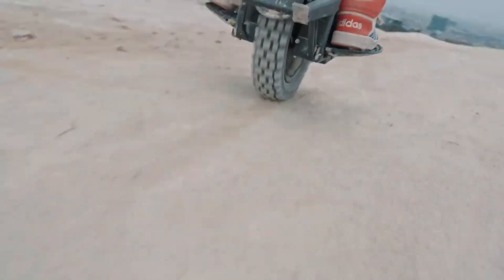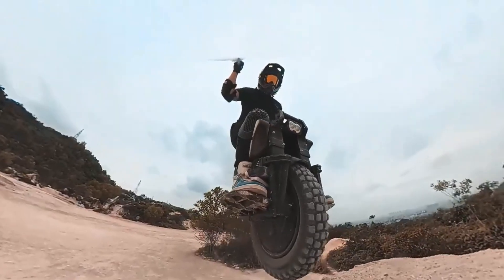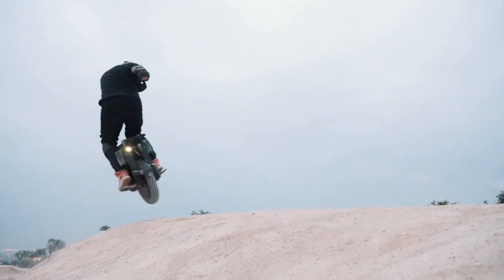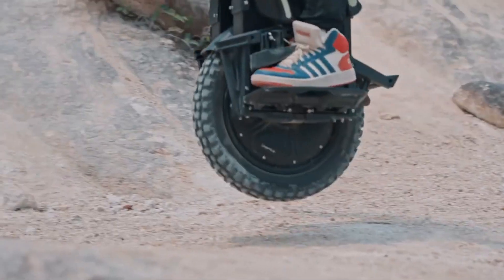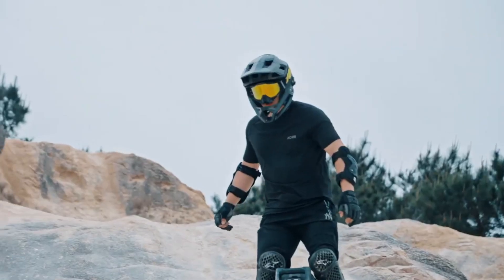There is a choice between a knobby or street tire, and it comes with an adjustable suspension shock system with a travel of up to 80 millimeters. The construction is of high quality, and the chassis is made of heavy-duty aviation-grade aluminum.